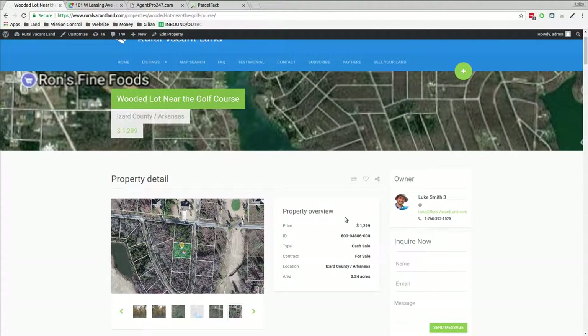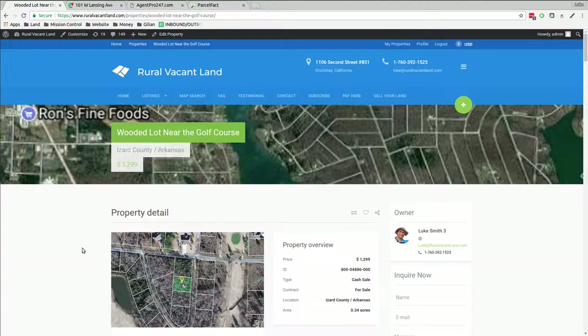I was asking $1,299 and nobody bought it yet. I think $9.99 — let's do $8.99. $899 — I'll change the price. $899 on this one. Hopefully this is the right one for you. Thanks for listening, thanks for watching. Luke Smith, RuralVacantLand.com.